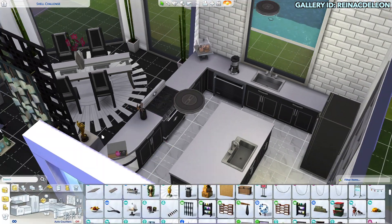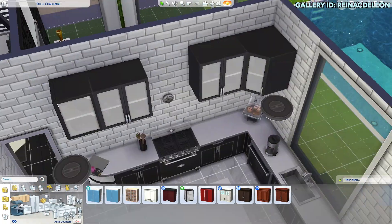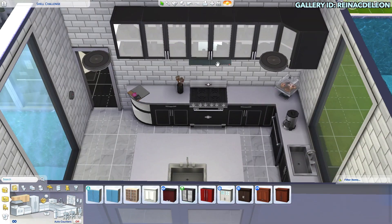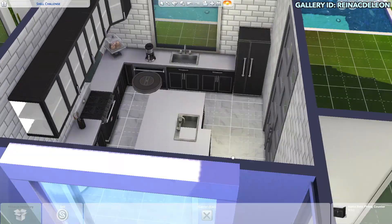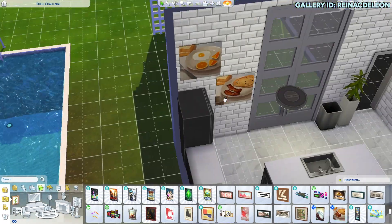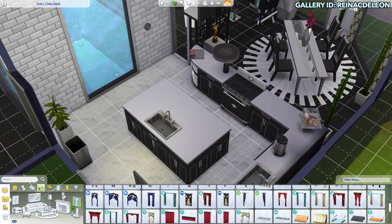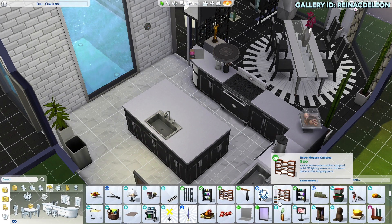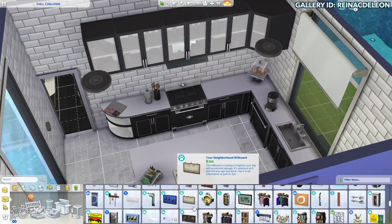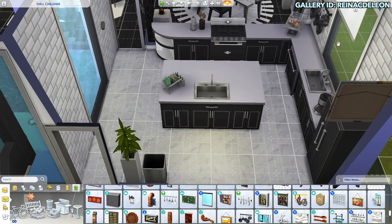For some reason I just don't like the frosting on the glass when it comes to those cabinets. I just wish they were more clear. I have mixed feelings about that — let me know in the comments down below if you feel the same way. It kind of bothers me a little bit and I hate that there's nothing I can do about it.